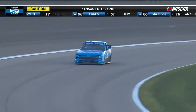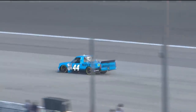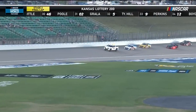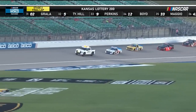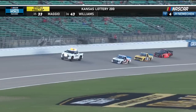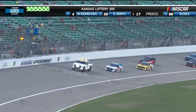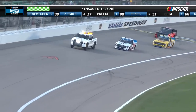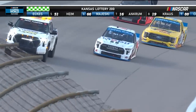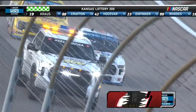That's going to save Friesen. That's a strange place to get in that shape — not even quite entering the corner yet. Officially, John Hunter Niemicek will be taking the green and white checkers to secure his second stage win of the night. And with that, remember, a playoff point comes with each stage win. So that's two playoff points that Niemicek will get to take with him to the next round and beyond.